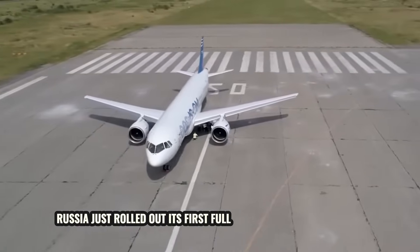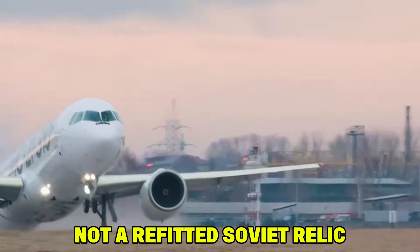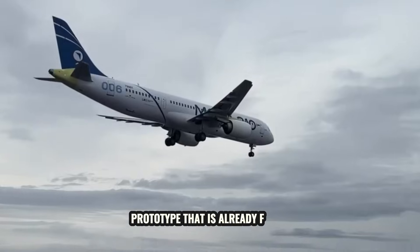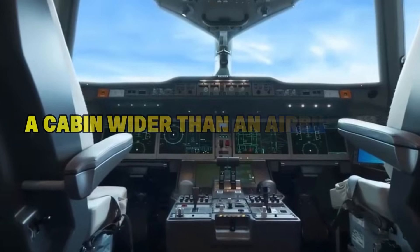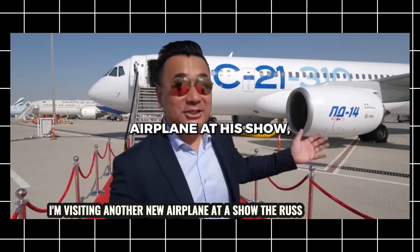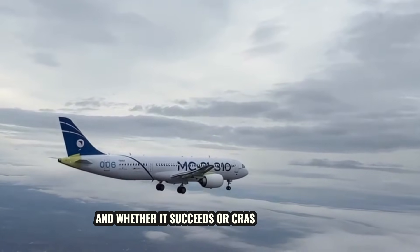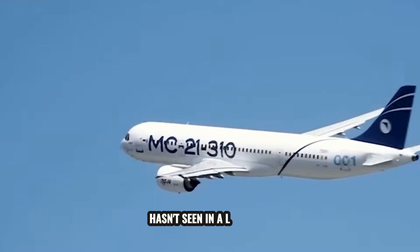Russia just rolled out its first fully homegrown passenger jet in decades. Not a refitted Soviet relic, not a paper promise. An actual narrowbody airliner with composite wings, a Russian-built turbofan engine, and a cabin wider than an Airbus A320. It's called the MC-21. I'm visiting this new airplane at a show — the Russian MC-21. And whether it succeeds or crashes and burns, it represents something the global aviation industry hasn't seen in a long time.